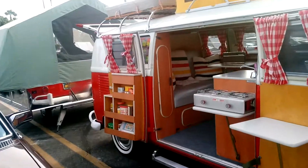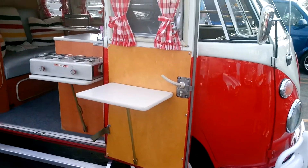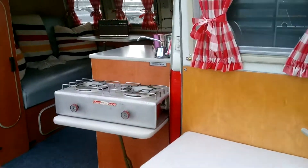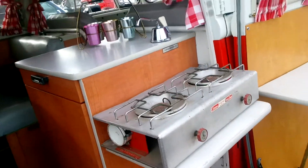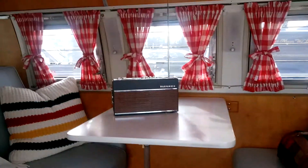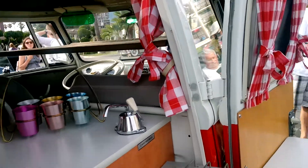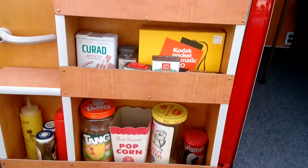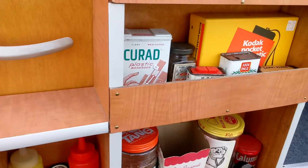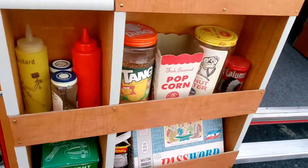A beautiful, beautiful Volkswagen camper bus. Look at the Telefunken radio. Look at the full original labels on every container — popcorn container, spices.